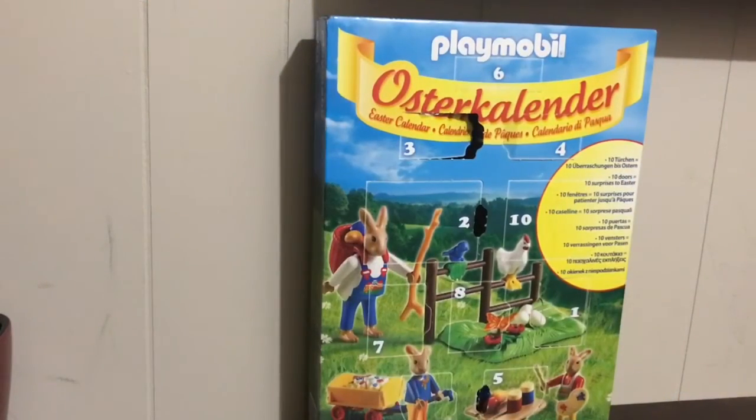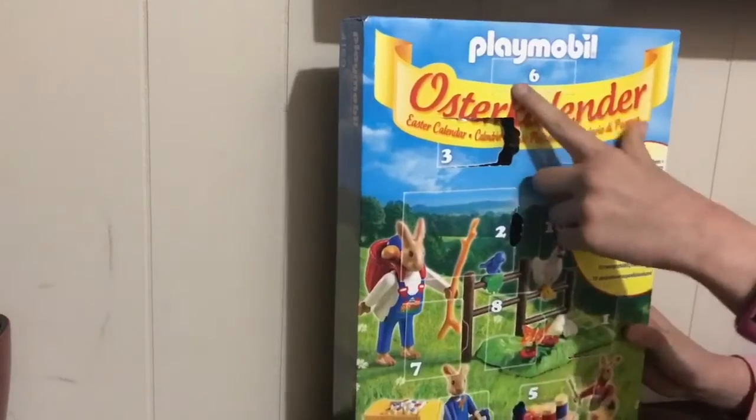Hi, it's Lisa and Zahra, and welcome back to Speech Fairies. We haven't done a video in a while — we've been away for a bit — but we're going to be catching up. We're going to be doing the last few days of our Easter calendar. I hope you all had a happy Easter, so let's do number six.